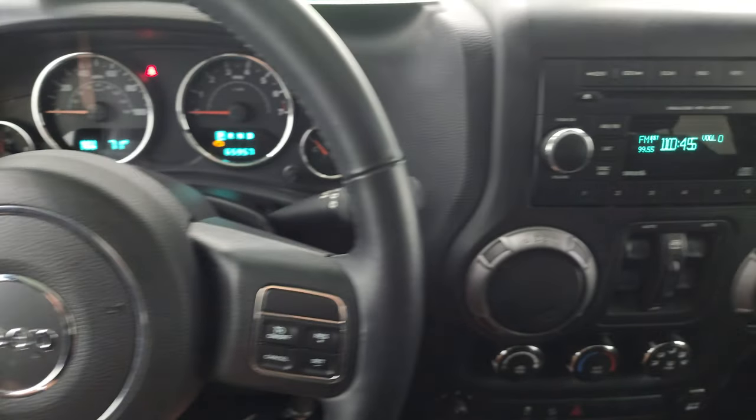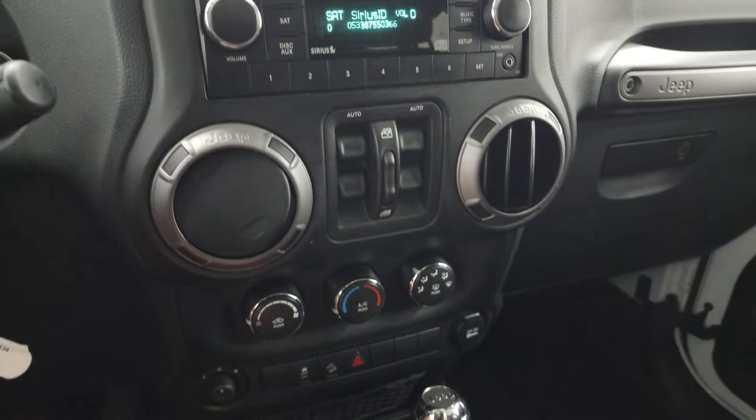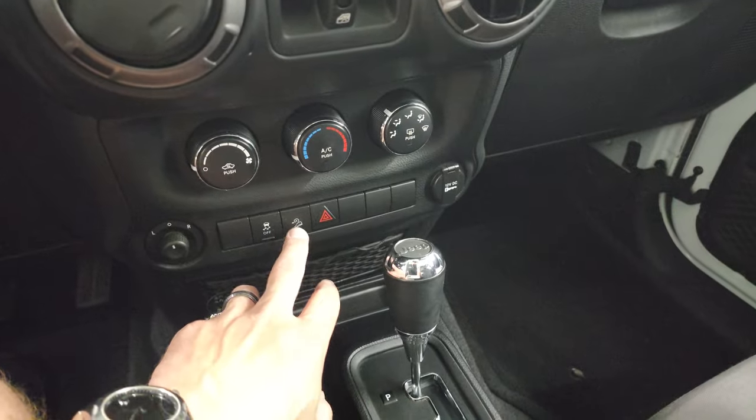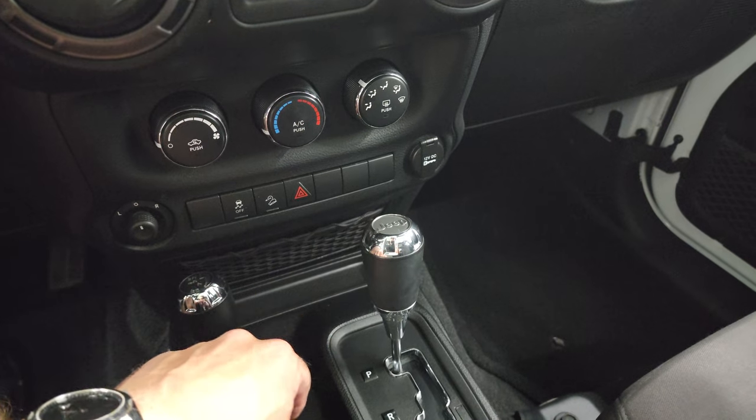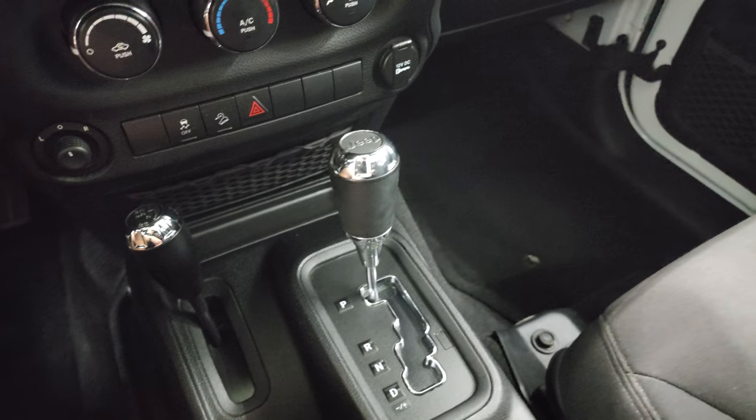You also have audio controls, and it does have a CD player, AM, FM and Sirius satellite radio capabilities, power windows, climate control, stability control, downhill assist control, hazard lights, mirror control, five-speed automatic transmission and your 4x4 shifter.